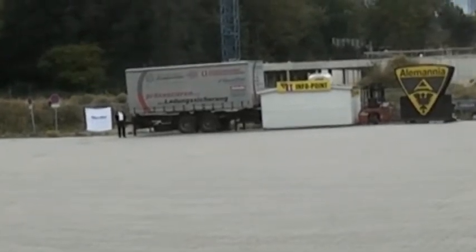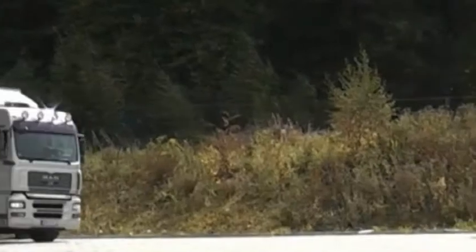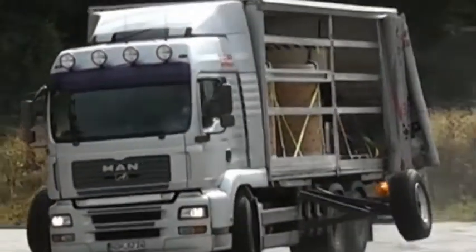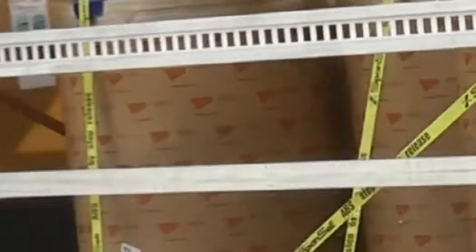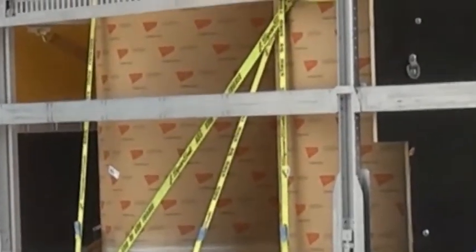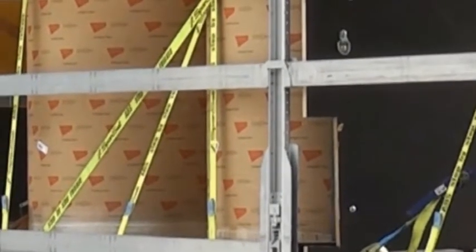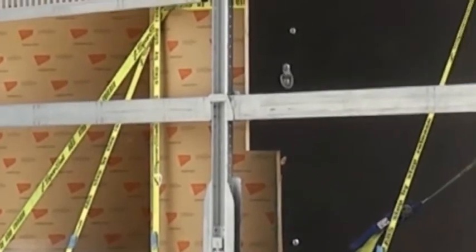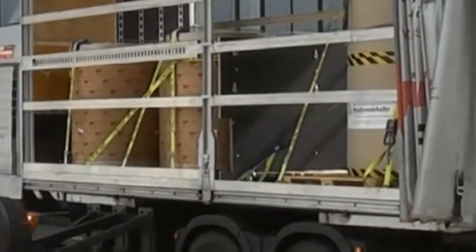Under the supervision of DEKRA, the German Motor Vehicle Inspection Association, employee Matthias Stehnau performed spectacular driving manoeuvres with lorries equipped with tarpaulin structures and loaded with rolls of paper, packages and bundles of old paper. They were able to secure the load optimally and keep it fastened to the loading surface using lashing straps, anti-slip mats, edge protectors and the TruckSafe system, without damaging it even during the most extreme weaving and braking manoeuvres.